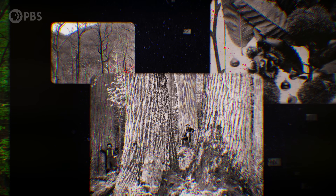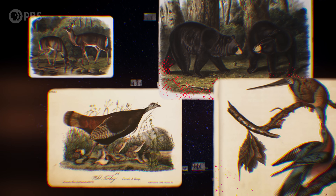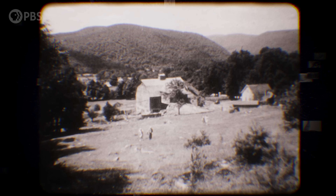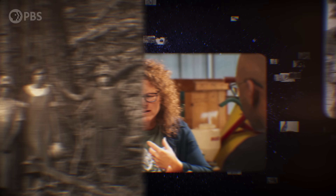American chestnuts once numbered in the billions. They sustained wildlife from deer to turkey and black bears to passenger pigeons, and they were the foundation for an entire subsistence culture in Appalachia.